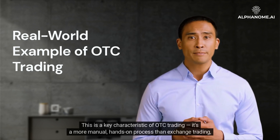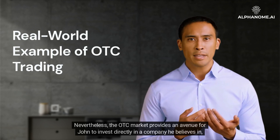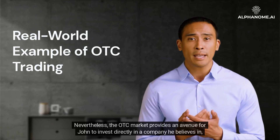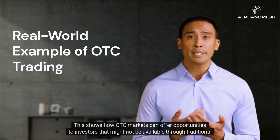It's a more manual, hands-on process than exchange trading, which can lead to slower transaction times. Nevertheless, the OTC market provides an avenue for John to invest directly in a company he believes in, even though it's not listed on a standard exchange. This shows how OTC markets can offer opportunities to investors that might not be available through traditional channels.